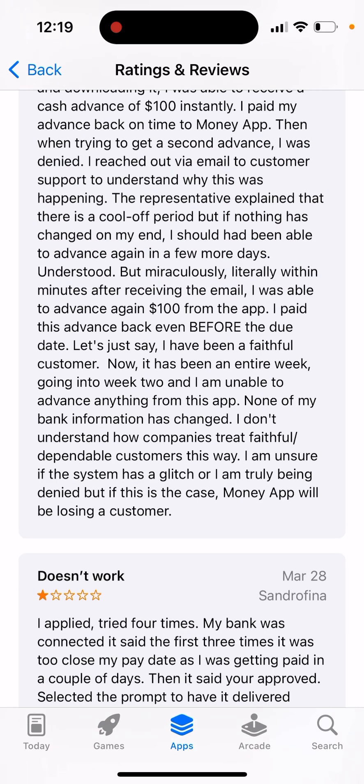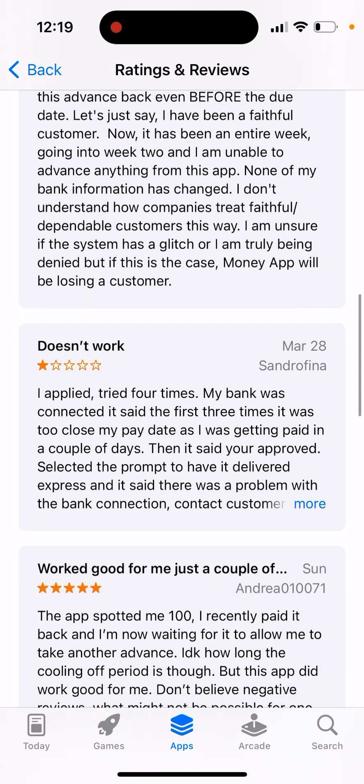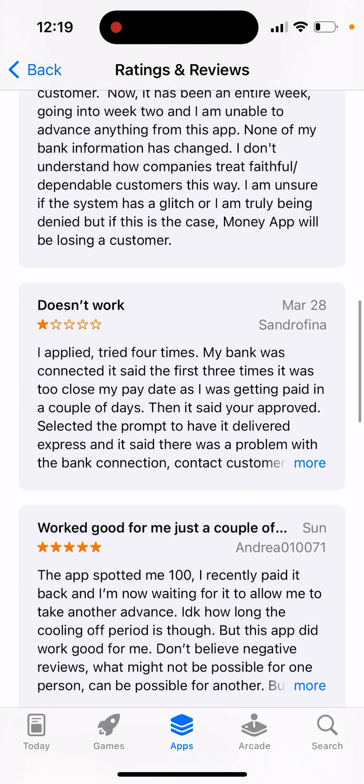So just be really careful with that. Make sure that you pay back everything on time, because in these apps sometimes customer support is super slow and then it can just be super stressful.